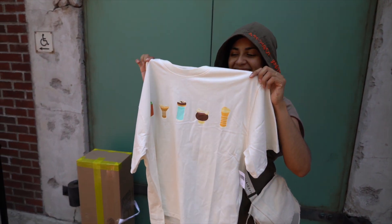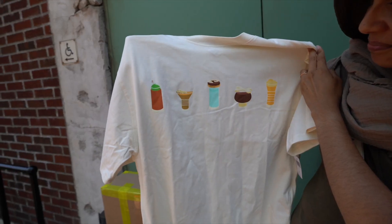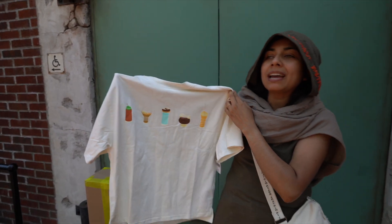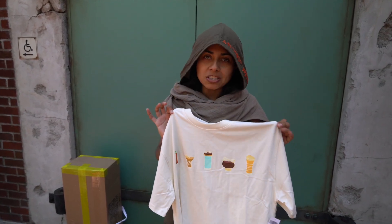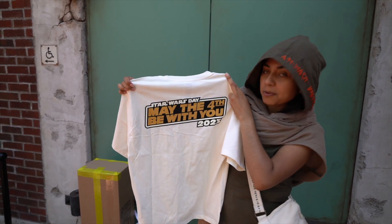I did all of the shopping inside the store because Estella was a trooper and stood out at Doc Ondar's, so this is her first time seeing it. The shirt features all the drinks you can actually get in Oga's Cantina, which is really cool. I like it because it's low-key Star Wars in the front — so unless you know, you wouldn't know, it's just some food. And then on the back, we have Star Wars Day, May the 4th be with you 2023.